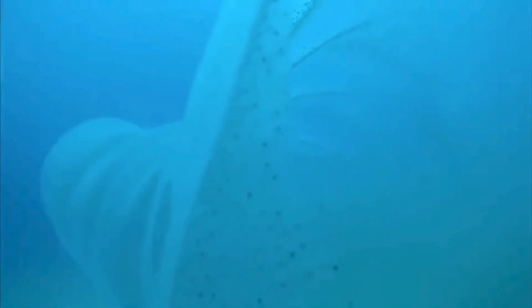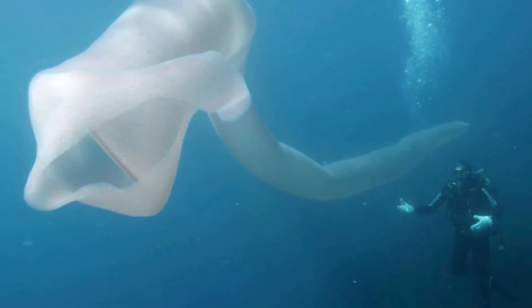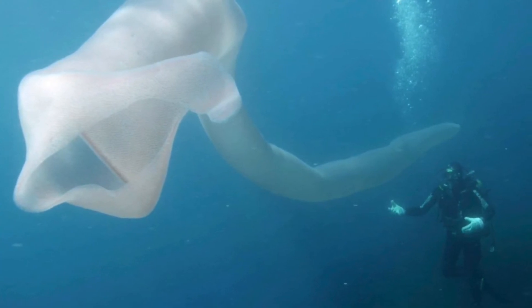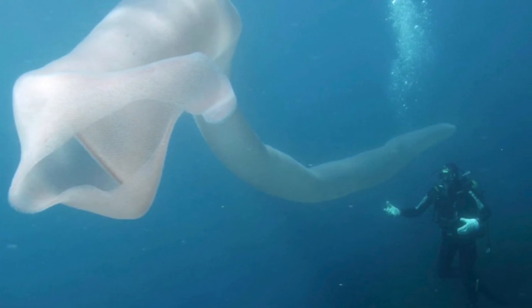These animals are filter feeders and mainly consume plankton, but they also have predators — lobsters and sea turtles. In fact, sometimes predators like lobsters will catch a ride on these giants and feed on them while they are hanging on. Sounds pretty terrifying if you were a pyrosome.